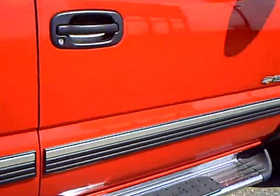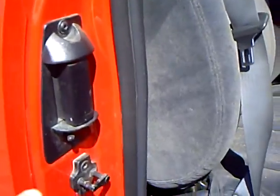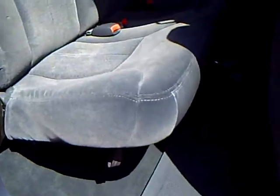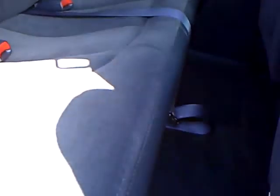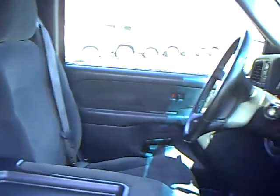We've got the three doors. There's the latch. There's the interior of the back. The front is in very nice shape. There's the cassette player.